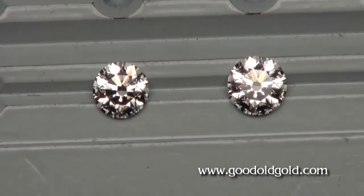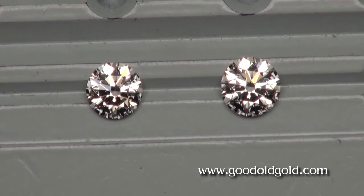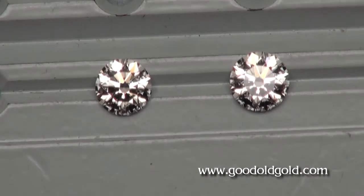Looking good. The question is, do you want to spend less on the one that's a little smaller or more on the one that's a little bit bigger? To me, that's what it would be. Let's look at the fire and sparkle, though.